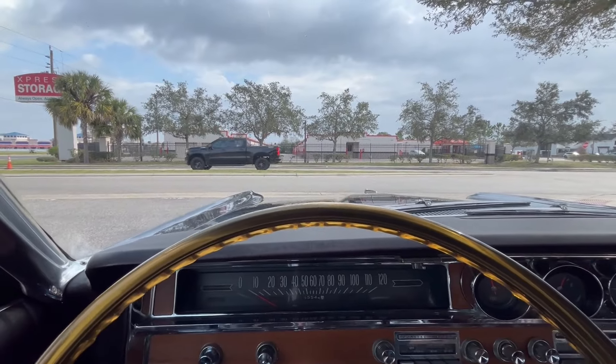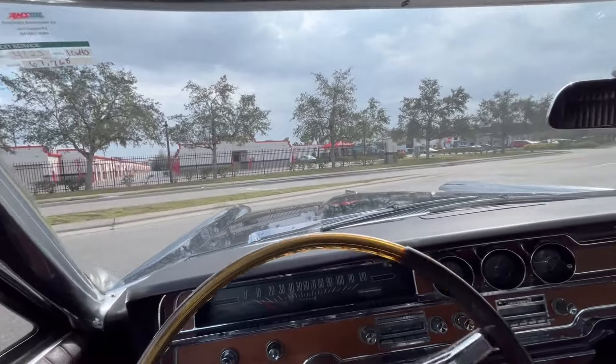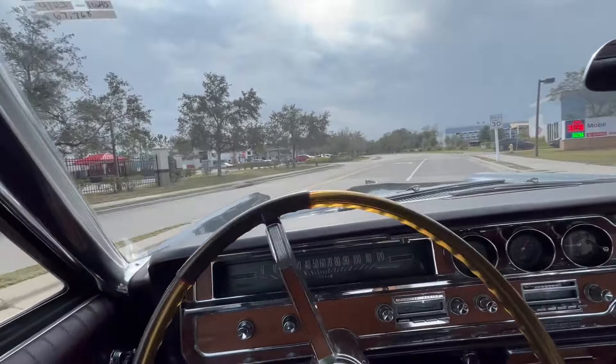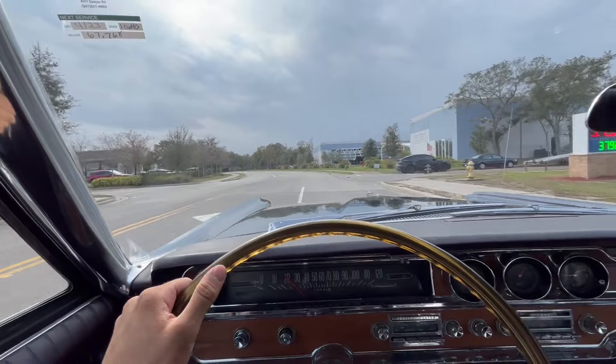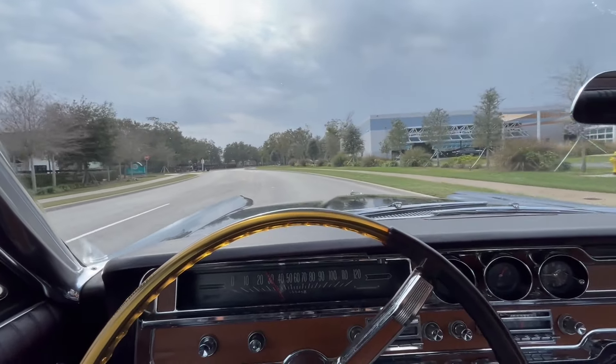All right, everybody, welcome back to Skyway Classics. We're now going to go for a ride in our 1965 Pontiac Grand Prix. Back in 1965, these cars were boats. More importantly, these cars were recognized as a mafia vehicle or something you'd see in Goodfellas.